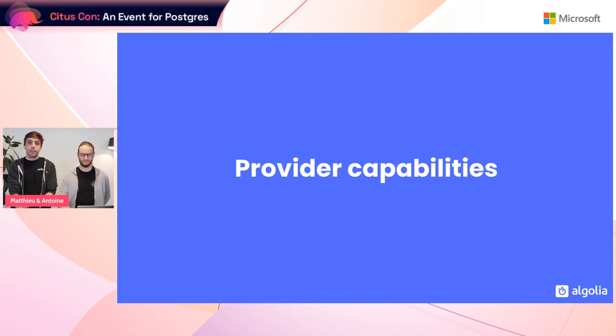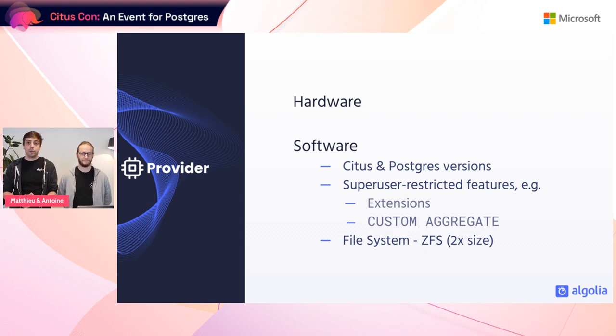For preparation, we checked provider capabilities, wrote a migration playbook, and tested the new configuration. On the provider capabilities side, we started with hardware — CPU and RAM — and Azure had comparable machines. We checked supported Citus and Postgres versions and could migrate without bumping any major versions. Citus Cloud and Hyperscale Citus are both managed Citus instances where we don't have access to superuser-restricted configurations, so we had to verify with the Citus team that those would be correctly ported over.